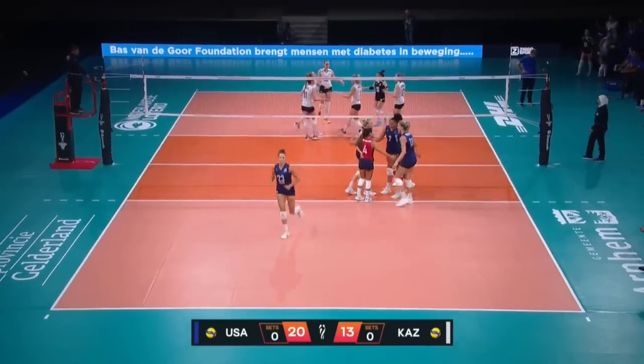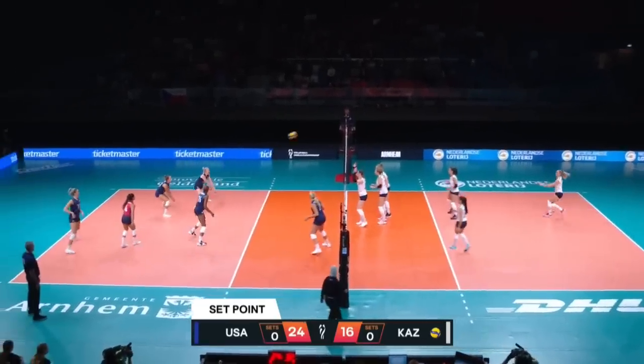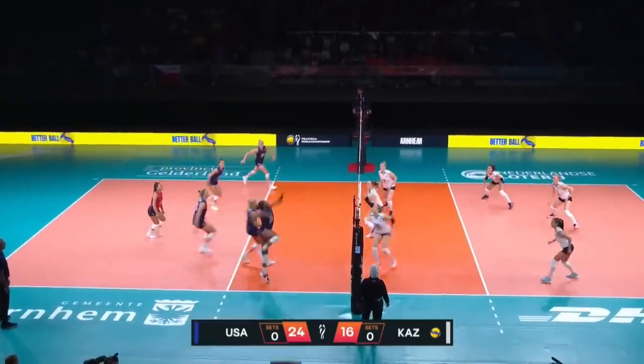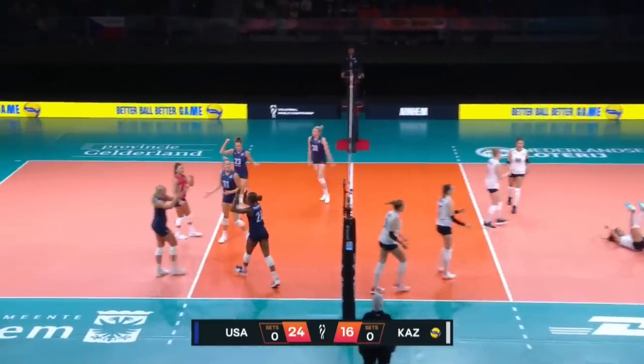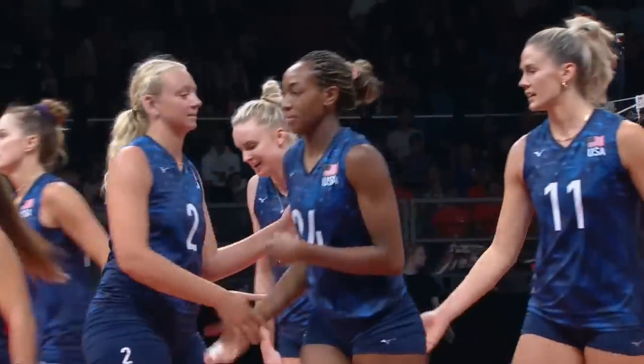And Washington on the slide play for the US. Yana Petrenko, the captain of the team. Chance to finish, and Ogbogu does.